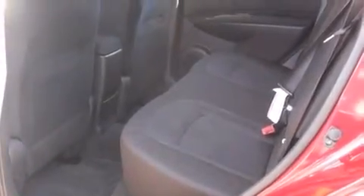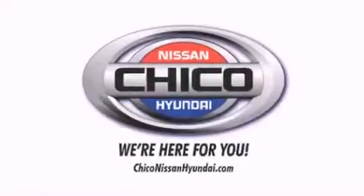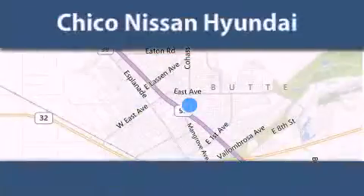We hope you found this video informative. Please contact us today. Thank you for considering Chico Nissan Hyundai for your next new or pre-owned vehicle.